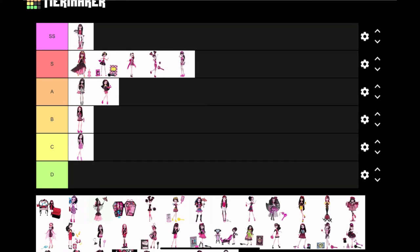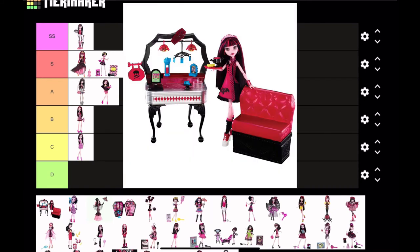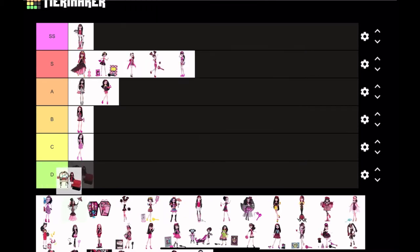This doll is from a playset. Next is Diner Draculaura — I've never seen this doll before, but it is actually a pretty cute doll. The dress is a nice shade of pink, almost hot pink or red. I think I'm gonna put this at A tier — I just love it; it's nice and simple, not tacky or anything.